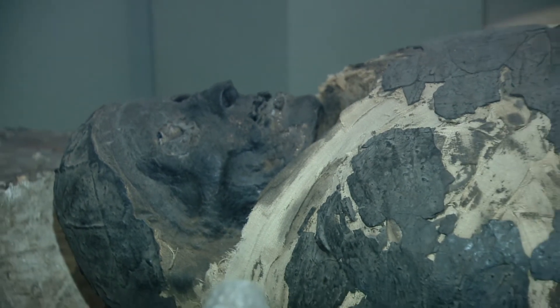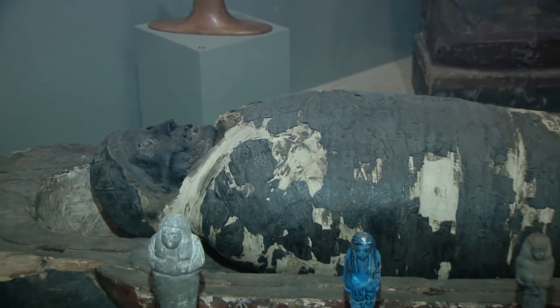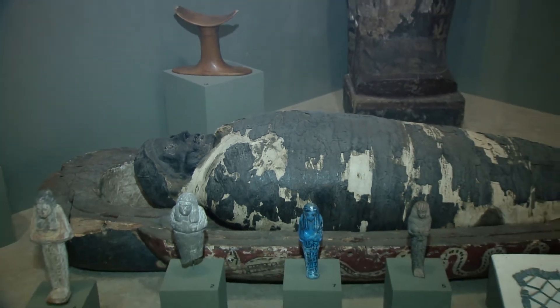We unfortunately don't know her name. That was removed from her coffin over the years, and we don't really know when that happened. Could have been when grave robbers inevitably took her out of her resting place, or somewhere on her travels. So we don't know her name, but we do know quite a bit from her body.